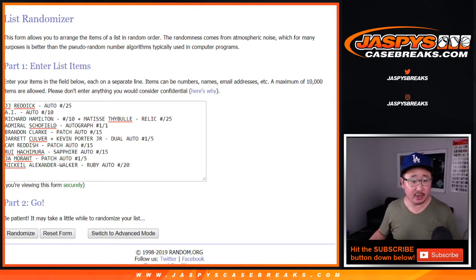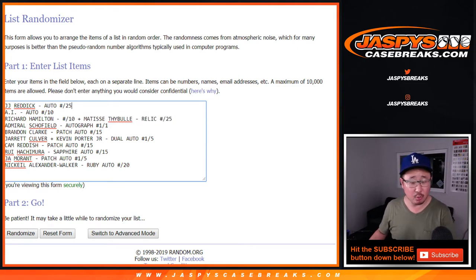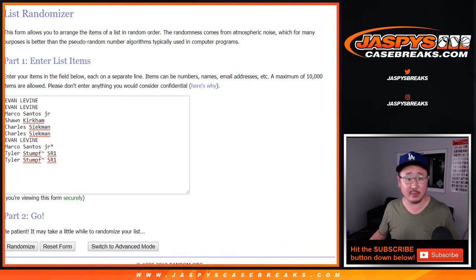Welcome back, folks. So we decided to combo the Richard Hamilton with the Matisse Teibel relic-only to 25 — I think that makes sense. It's an old-school, non-rookie autograph combined with the relic-only. Everything else can kind of stand on its own. So that makes 1, 2, 3, 4, 5, 6, 7, 8, 9, 10 for this ten-spot break. There are the names right there — good luck, let's randomize it.